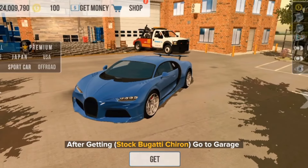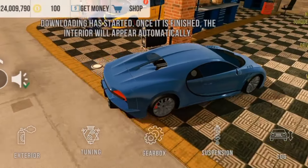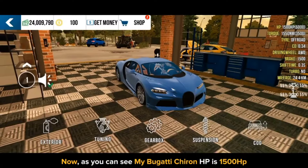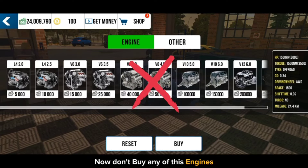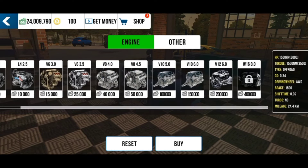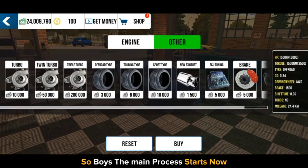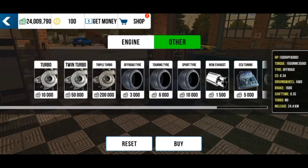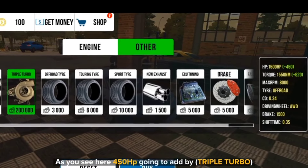After getting the stock Bugatti Chiron, go to the garage. As you can see, my Bugatti Chiron HP is 1,500 horsepower. Now go to tuning. Don't buy any of these engines — if you buy any engine by mistake, this trick is not going to work, so be careful. Without doing anything there, go to Others. The main process starts now. As you can see there is 1,500 horsepower. Now buy the triple turbo — 450 horsepower is going to be added by the triple turbo.